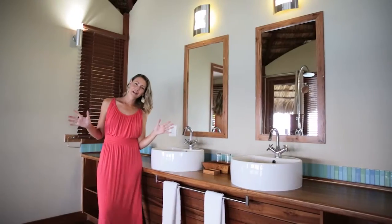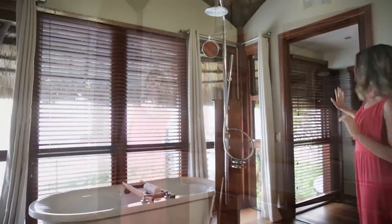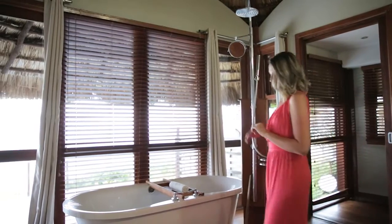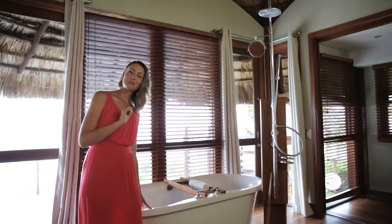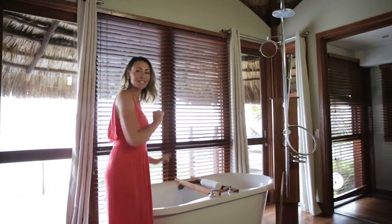You have not seen anything yet — wait until you see the bathroom. These enormous bathrooms come complete with his and hers vanities, a separate toilet, an enormous rain shower, and an extra deep freestanding bathtub with plenty of room for two, and an amazing view of the Indian Ocean.